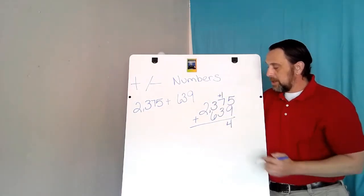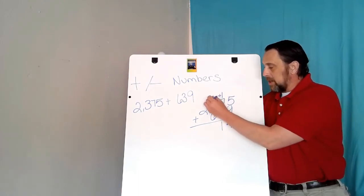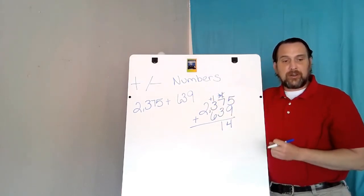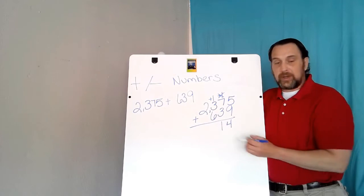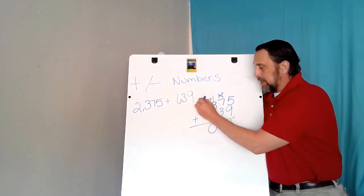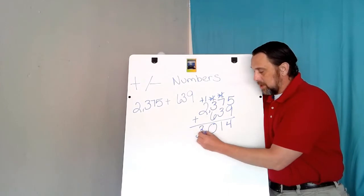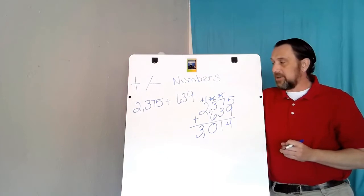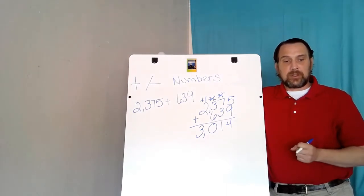7 plus 3 is 10, plus 1 is 11 — I carry the other one. I'm carrying these ones over to the next place value because the largest digit I can have in any place value is 9. 6 plus 3 is 9, plus 1 is 10 — I carry it again. 2 plus 1 is 3. So the sum of 2375 and 639 is 3014.